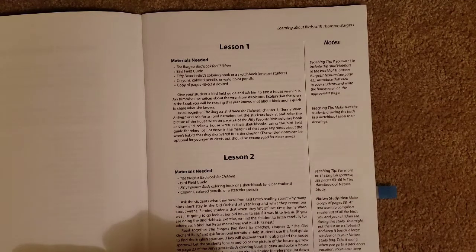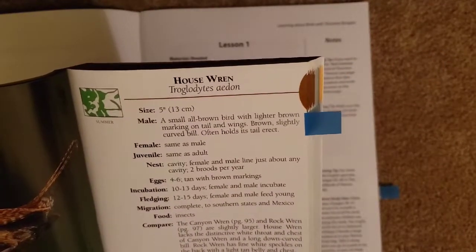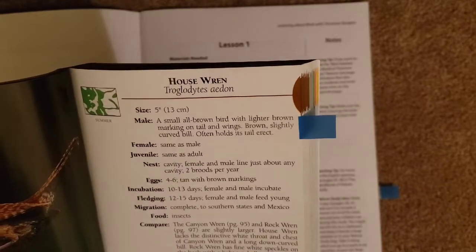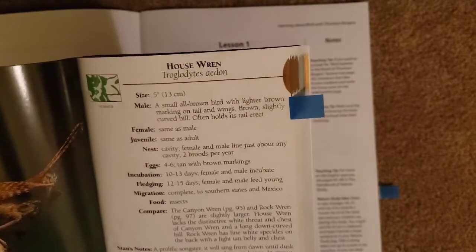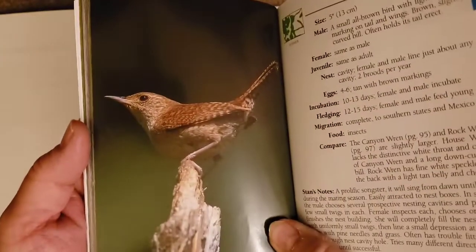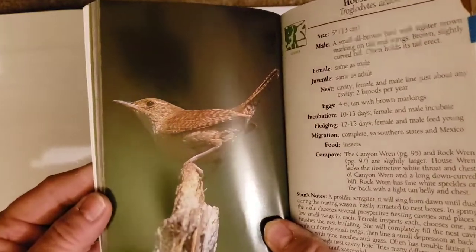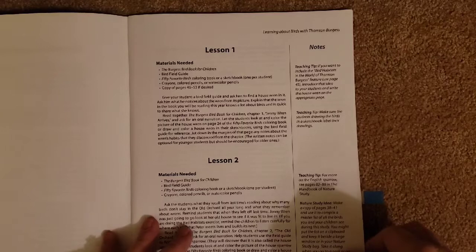It tells you to give your student a bird field guide and ask them to find a house wren — the house wren is the first bird we studied. So we went through, looked up the information on the house wren in the field guide. It gives you the size, male, female, juvenile, nest, eggs, incubation, fledging, migration, food, and field notes. It gives a beautiful picture so we would know what it looked like — outstanding.